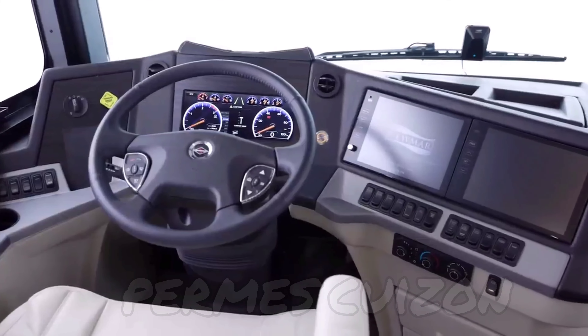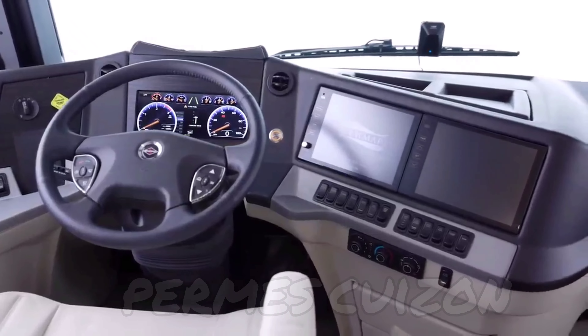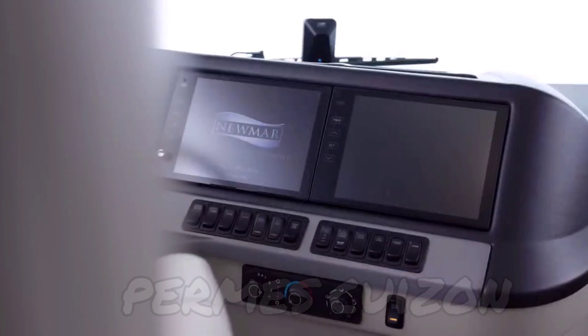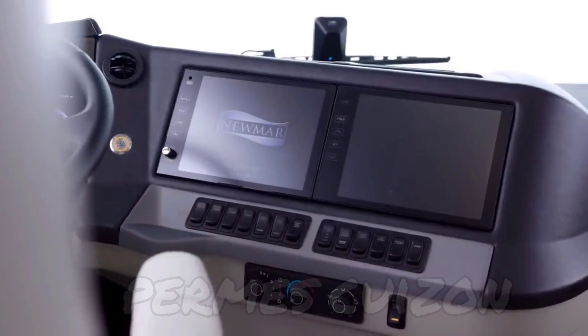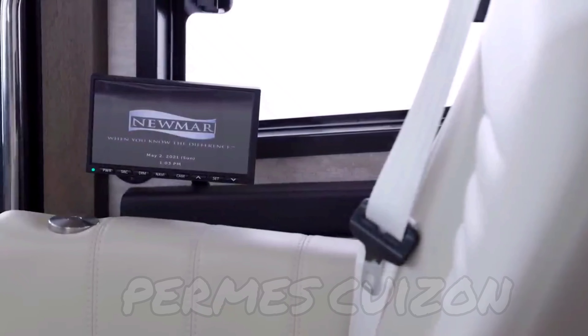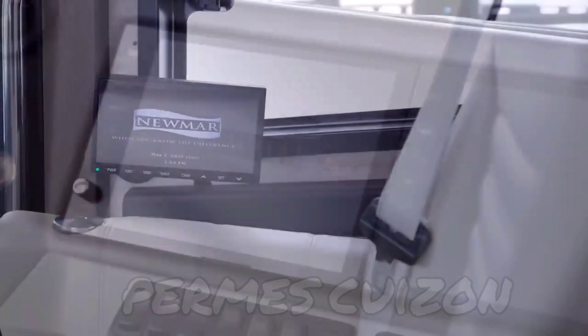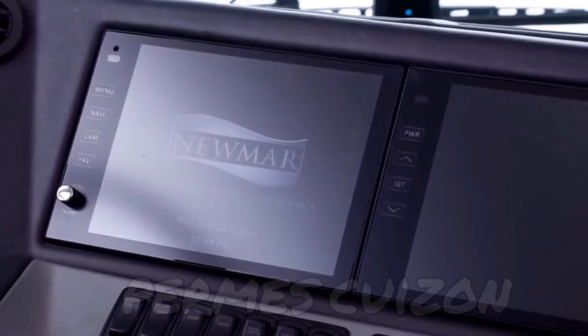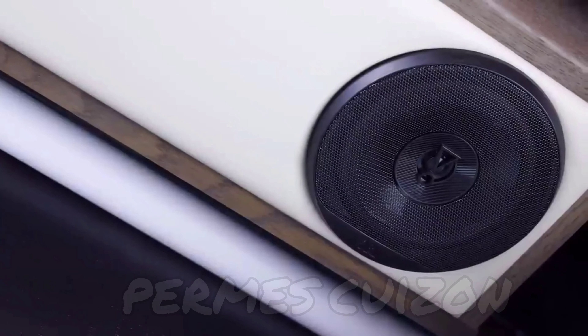There are also dual 10-inch HD monitors to display the new Nav and Go navigation system, which uses the coach's dimensions to calculate the best routes. There's also an optional passenger-side navigation monitor available. Listening to your favorite music or podcasts is now even more enjoyable thanks to the crystal-clear sound provided by the JBL cockpit audio system.